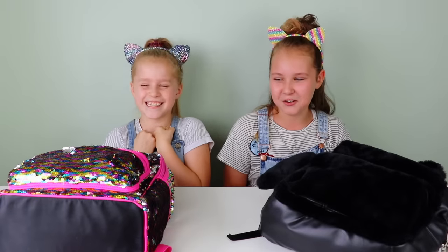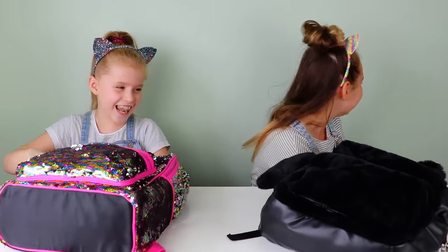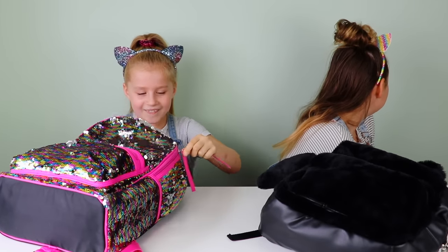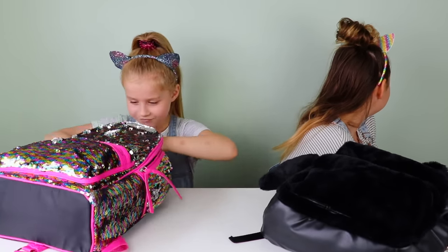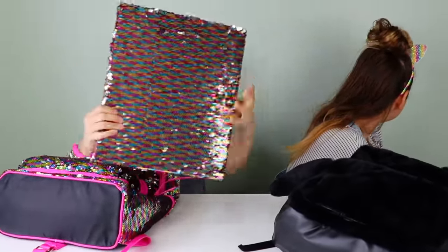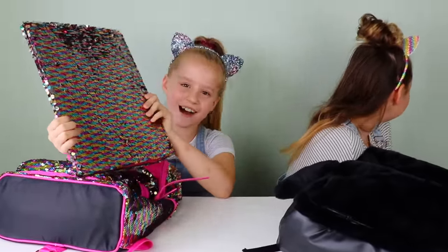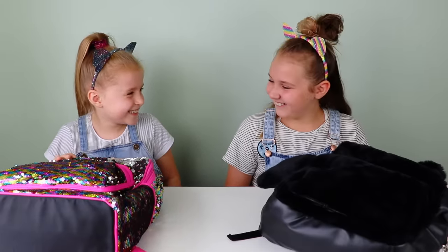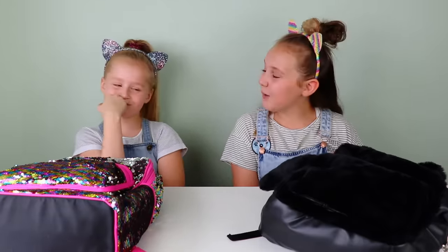Amelia, you get to look first. Okay, I'm going to turn around. Oh no, oh no! Look what I got. You can turn around now. I think I want to keep.